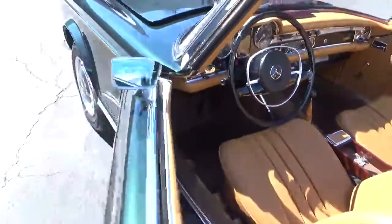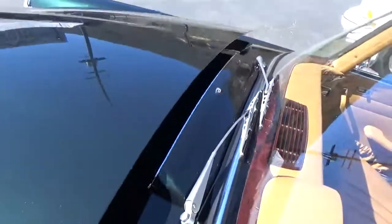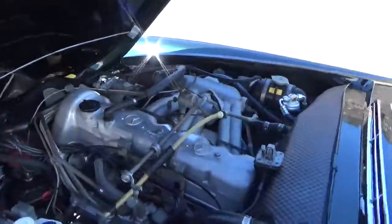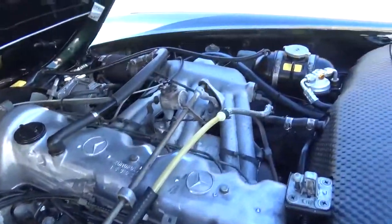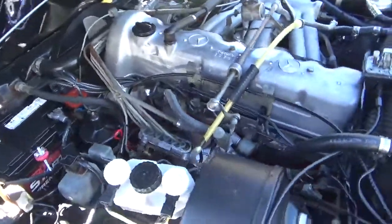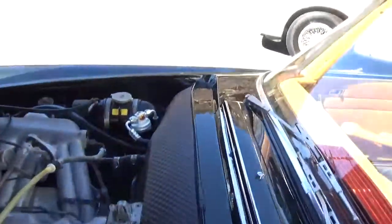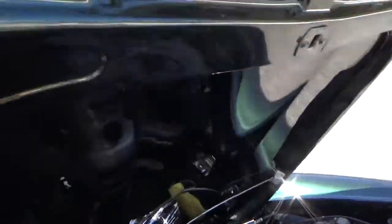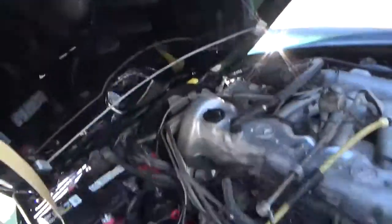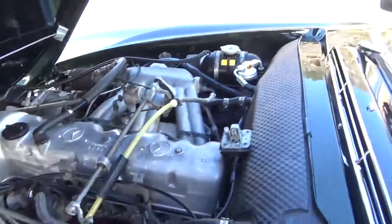The air conditioning works. It has a big straight six that's fuel injected, and four-wheel disc brakes. You can see it's just beautifully done — a lot of new parts under here, obviously in excellent overall condition.